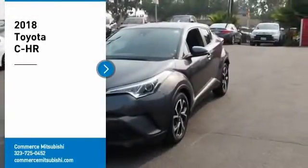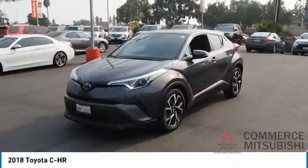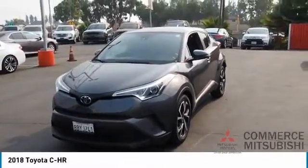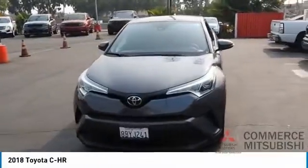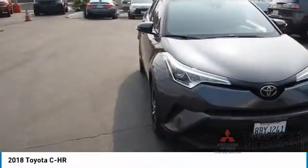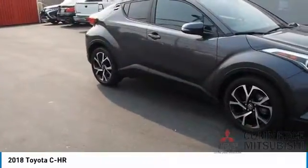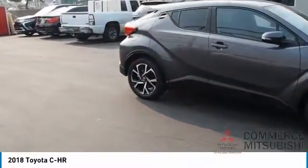Stop by and take a look at the 2018 CH-R. The Toyota CH-R's fresh design makes it stand out in the crowd, and the interior oozes with style. The CH-R handles like a race car and has all the safety features you'd expect from a Toyota vehicle.